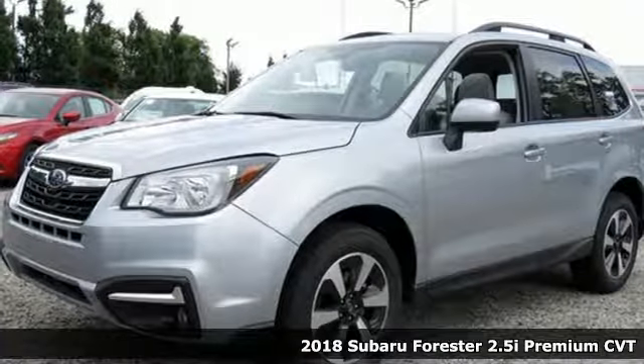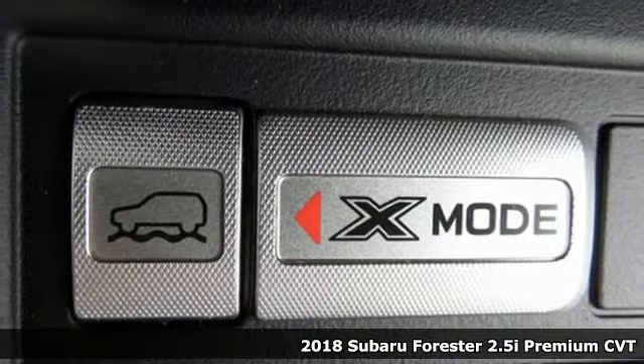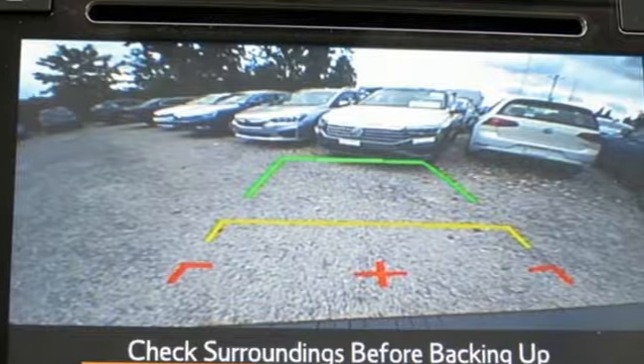Here's a 2018 Subaru Forester. When you want long-lasting reliability paired with great gas mileage and award-winning safety, you want a Subaru.